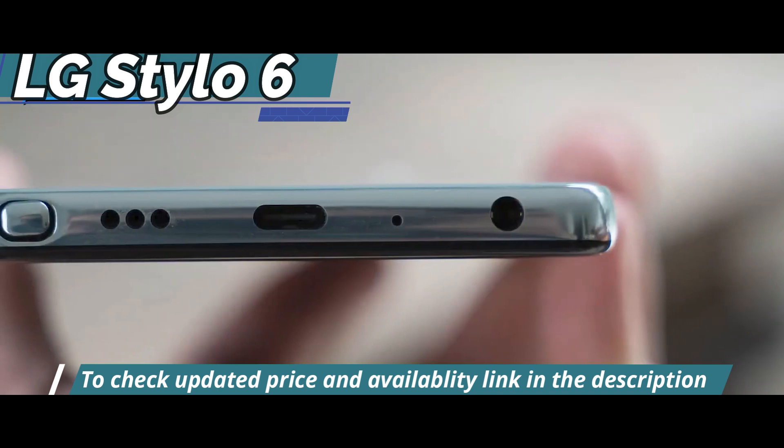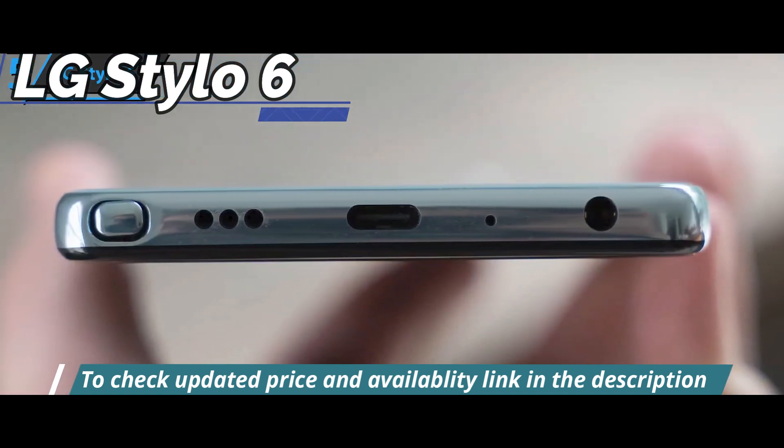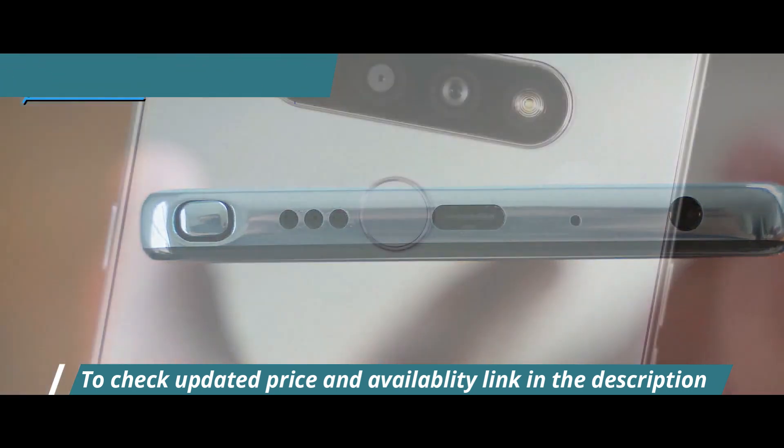The phone is equipped with stereo speakers with a maximum volume of 90 decibels. They're loud enough to fill a room and provide a surprisingly impressive soundstage.